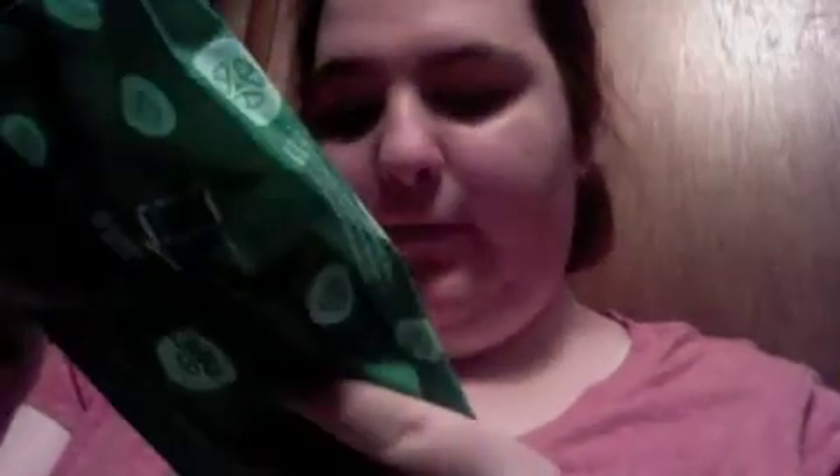First is the Yes to Cucumbers facial towelettes. This smells so good — I love the smell of cucumber, and it literally smells like cucumber.